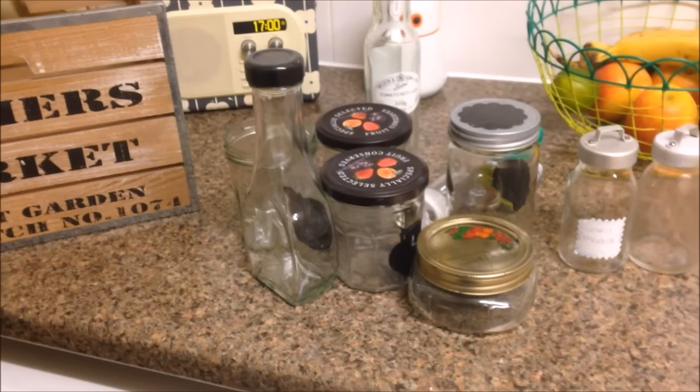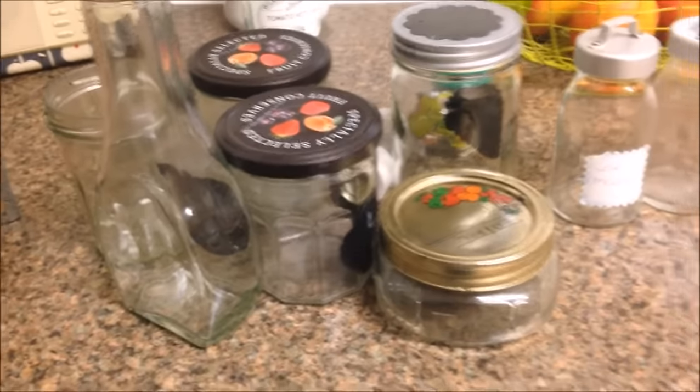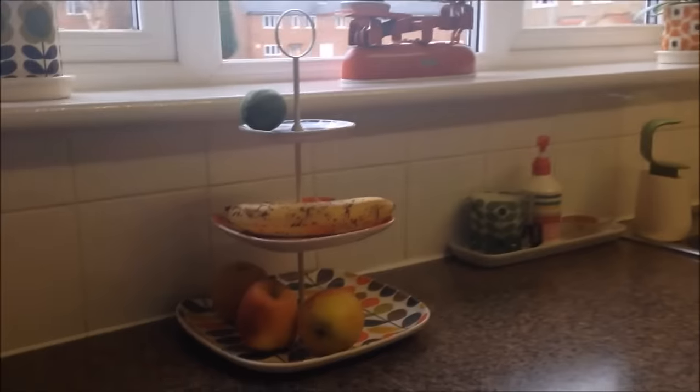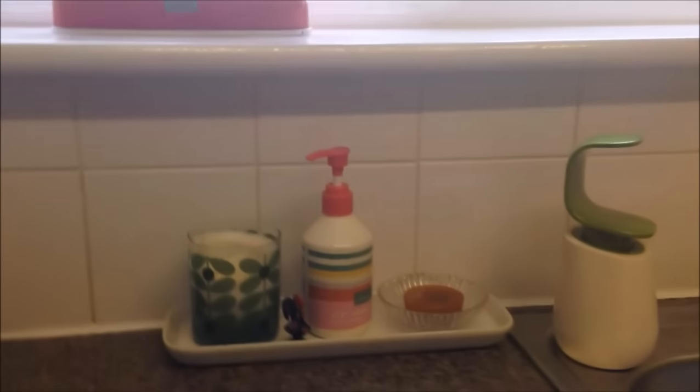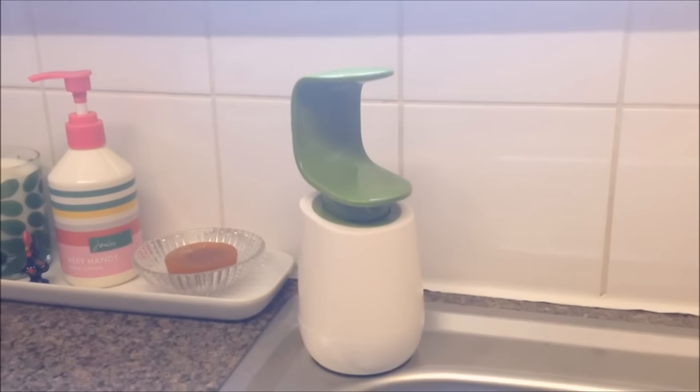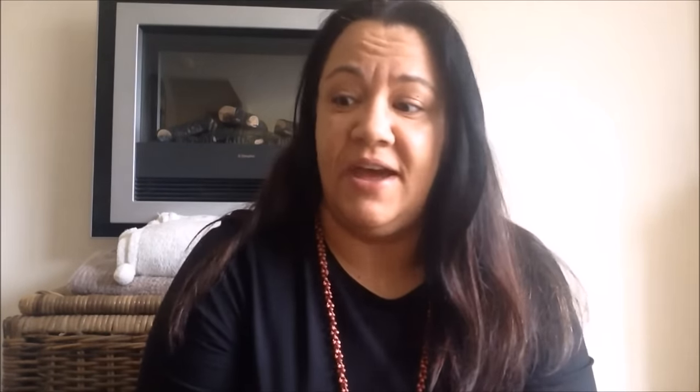I took this chance to declutter and get rid of some of the jars that I won't need. After that I was on a roll, so I decided to change a couple of things in the kitchen. And then I turned my attention to the living and dining room area.